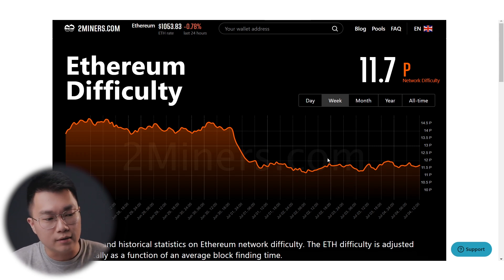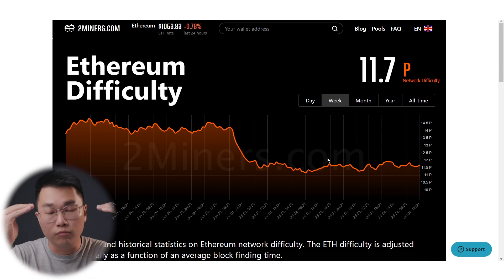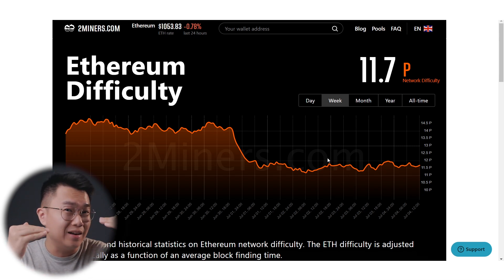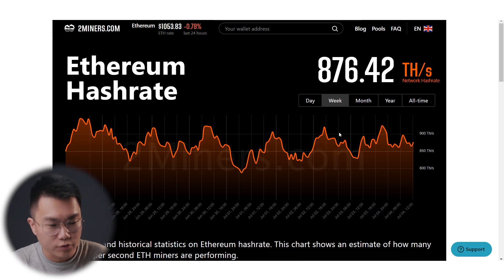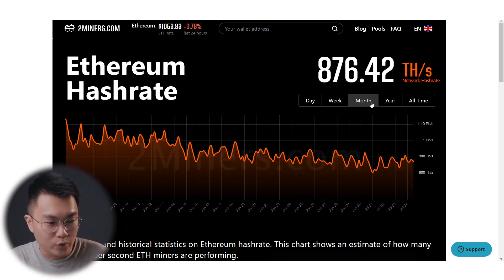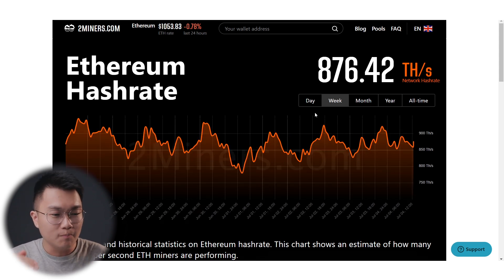We are right now stagnant at around 11.7 to 11.8. The surprising thing is that I expected when the difficulty bomb is pushed back, the network difficulty would be reduced and a lot more hash rate would come back to the Ethereum network, pushing difficulty back up at least a little bit to equalize things. But what happened is the Ethereum hash rate basically stayed quite stagnant at around 900 terahash per second, which surprised me because I thought it would go back to around one petahash or 1.1 petahash. The network hash rate did not really increase — if anything, it looks like it is declining.